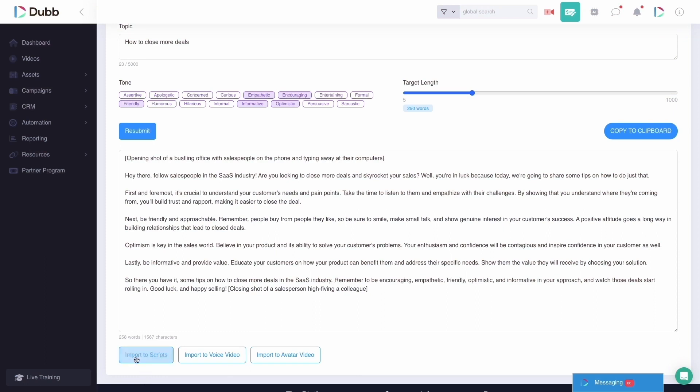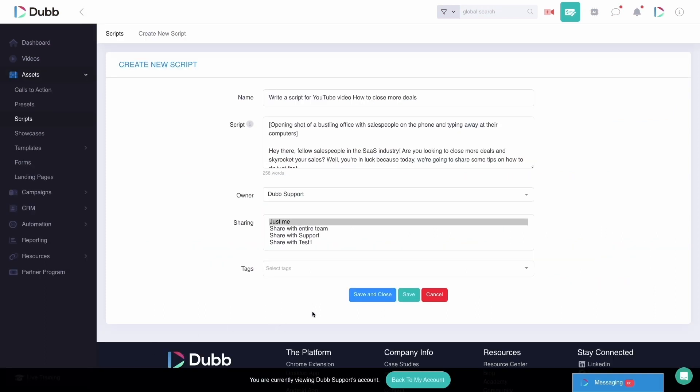One of the great things about using Dubb Aira as your AI assistant is that when you do generate a script, you can automatically import it into the Dubb teleprompter. This will allow you to record videos on any aspect of the Dubb technology, including the Dubb Chrome extension, the Dubb desktop app, the Dubb mobile app, and the Dubb website.